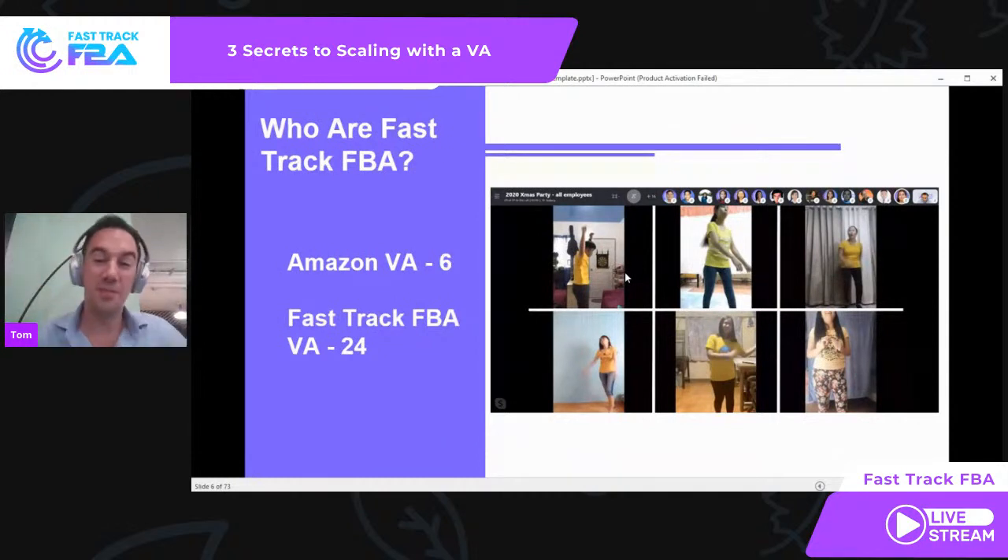In my Amazon business I have six VAs. You can see here a screenshot of our actual Christmas staff party — a Skype call with all the VAs doing their Christmas dance, which is great. They are my actual Amazon business. We also had all the VAs from two companies in. In Fast Track FBA, we've got 24 VAs. So not only do I have six in my business, but also 24 in another business.